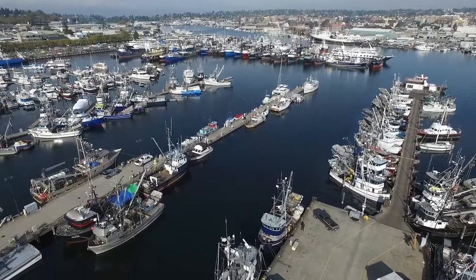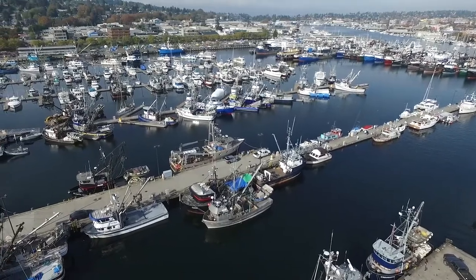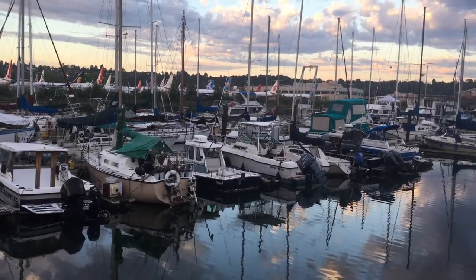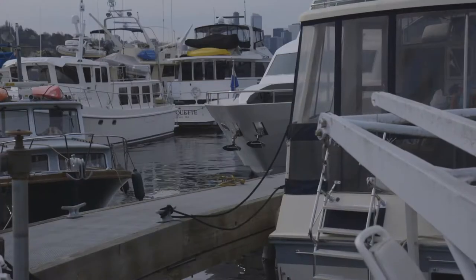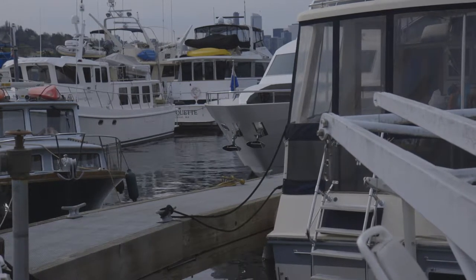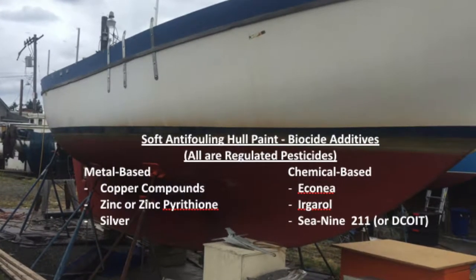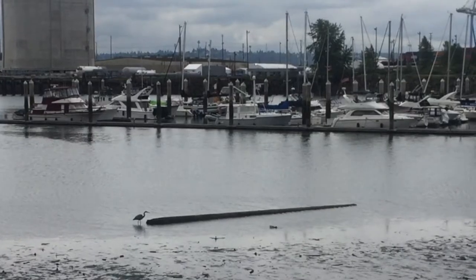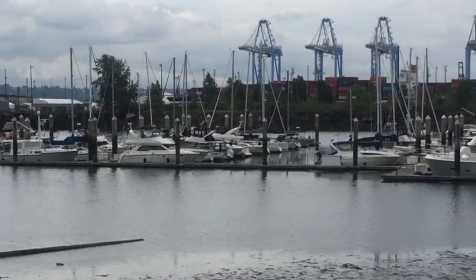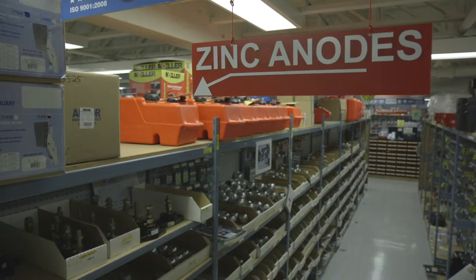Marinas and inlets are especially vulnerable to zinc pollution because, first, water doesn't move in and out as often as open areas of water. Second, there are a high number of boats in a small water space. And third, in addition to marine pollution from zinc anodes, many boat hulls are coated with an anti-fouling paint that may contain zinc pyrithione. This type of paint is designed to slough off the bottom of the boat over time into the water to prevent fouling. Because marinas and inlets are habitat for marine life and wildlife, the higher concentration of zinc increases exposure to plants and animals.